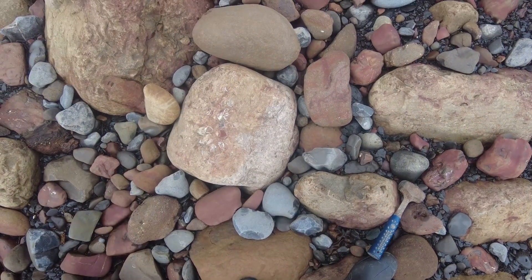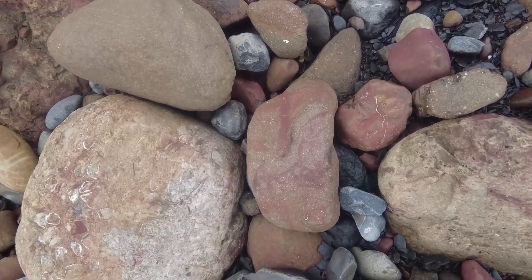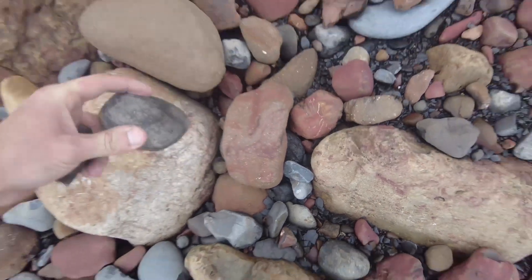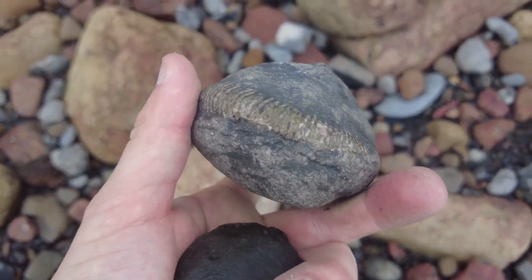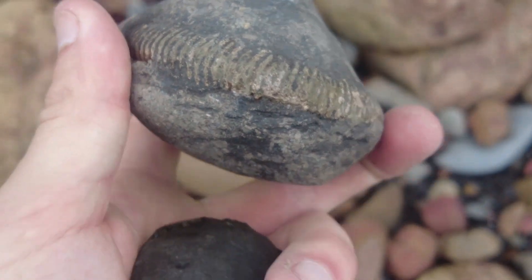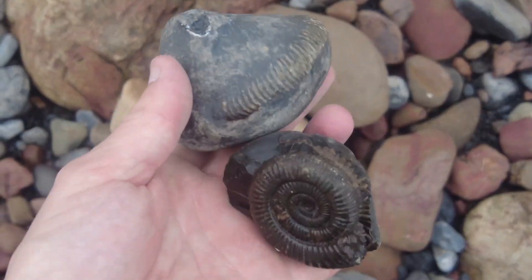And another really nice looking DAC, about one metre away from that one I've just found — a full, complete, but quite pyritised example. So these two are both found in the same area.